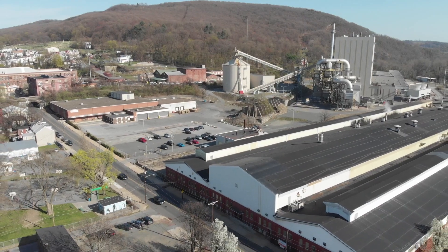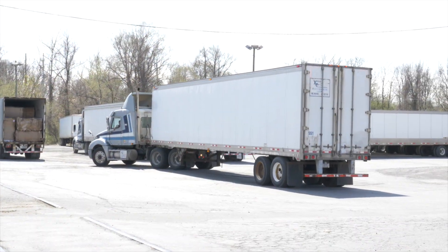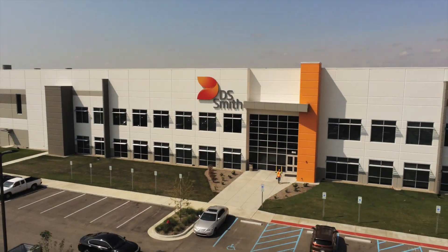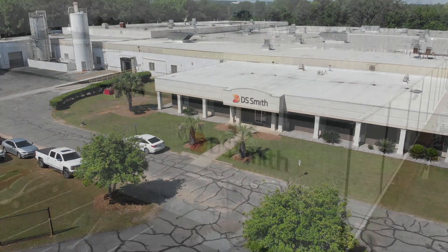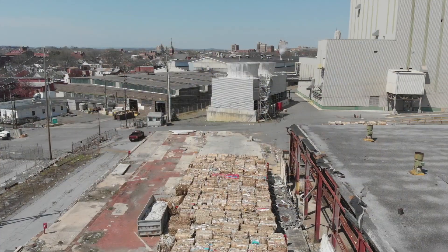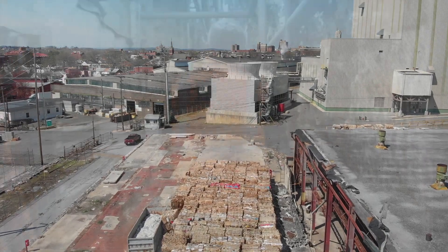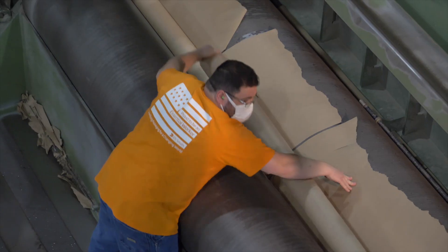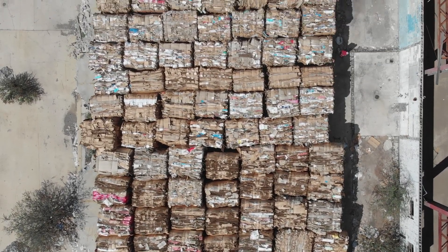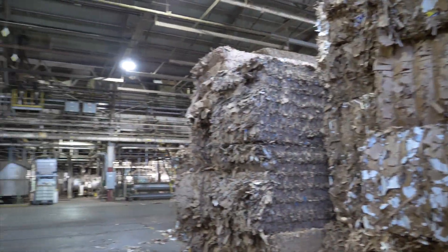Next, our Reading paper mill takes in that OCC. But to supply our box plants across town and at other DS Smith sites throughout North America, we need much more recovered fibers. To meet that demand, the 75 employees at the Reading paper mill processed nearly 240,000 tons of recovered fibers last year and converted them into paper rolls for our box plants.